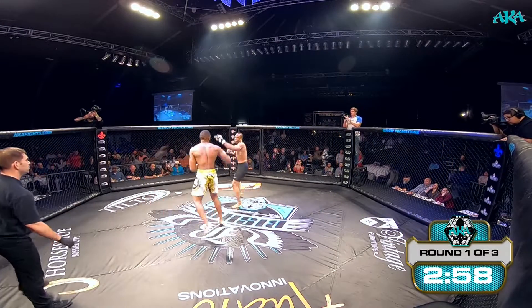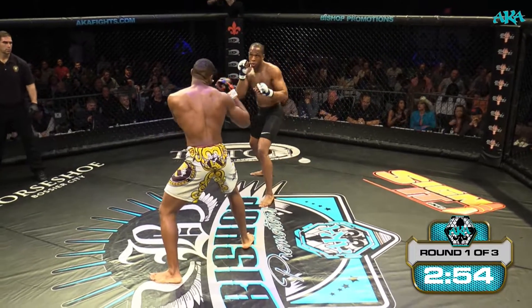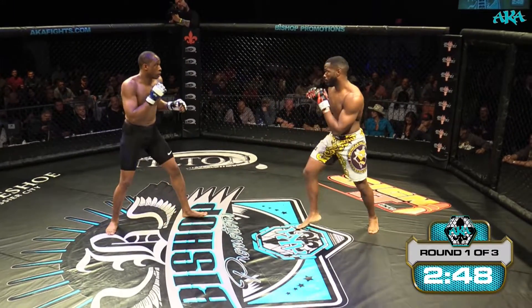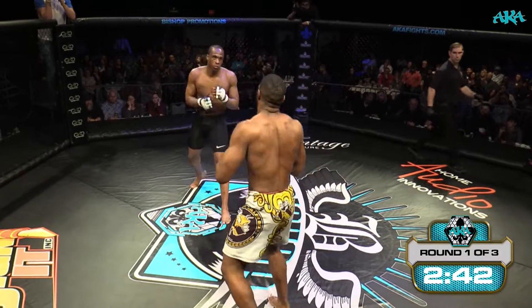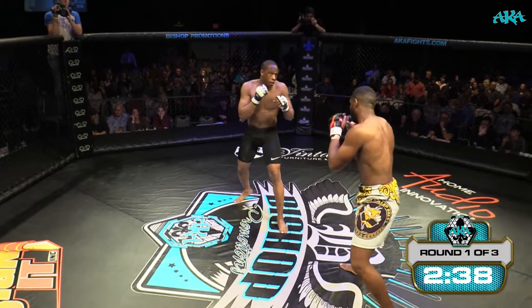8th fight of the night getting started now, big boys. This way, Donovan Beard. Sizing each other up. Chris Williams coming out in the southpaw stance, Donovan Beard orthodox. He's throwing some heavy kicks already. Good sharp cross from Donovan. Looks smooth on his feet, nice and relaxed and calm.